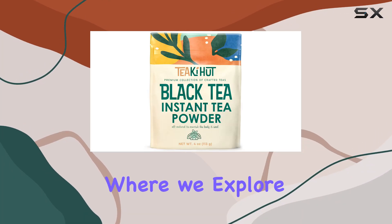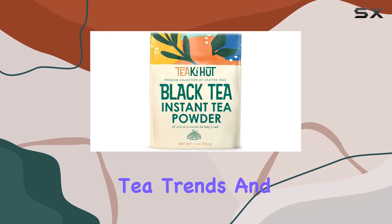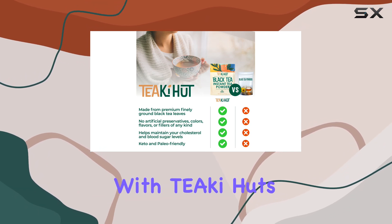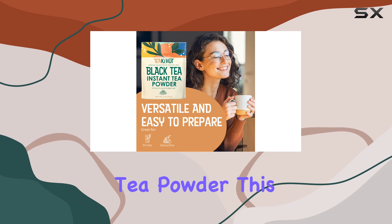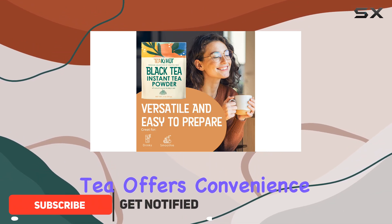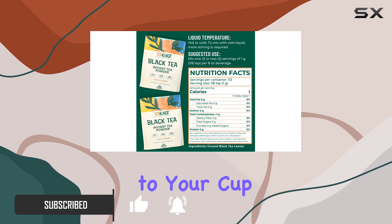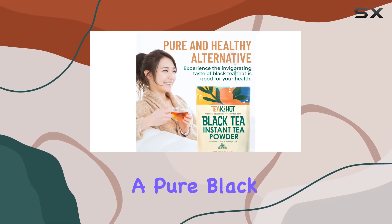Welcome back to our channel where we explore the latest and greatest in tea trends and products. Today we're diving into the world of instant tea with Tiaki Hut's instant black tea powder. This powdered black tea offers convenience without sacrificing quality or flavor — straight from the tea farm to your cup, Tiaki Hut ensures a pure black tea experience.